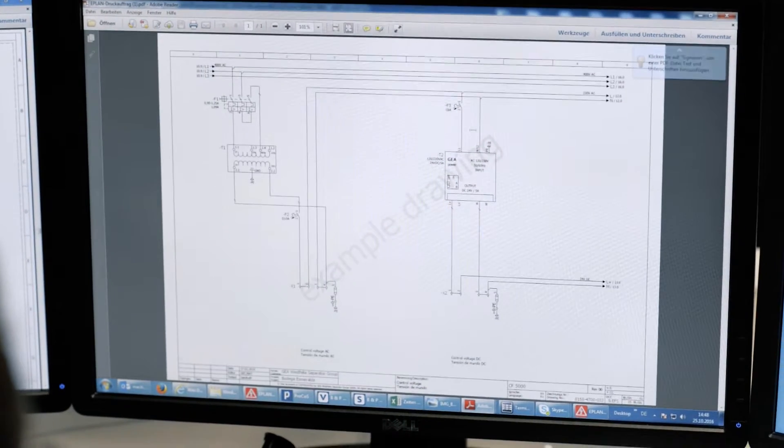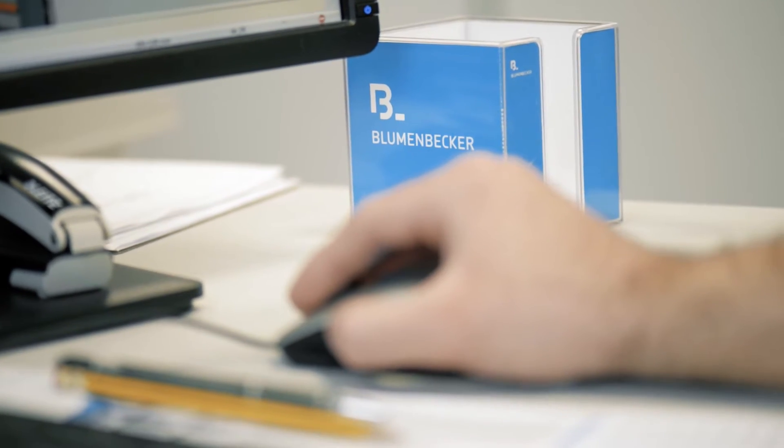The first task is to configure the control and switchgear systems. We need high quality data at this stage to maximize efficiency in downstream processes.